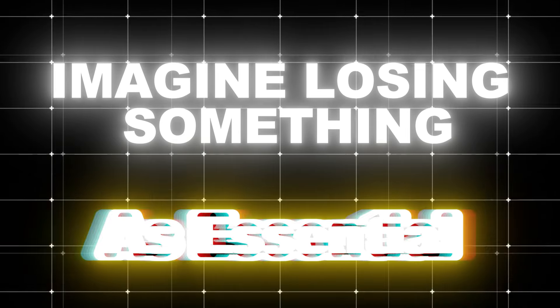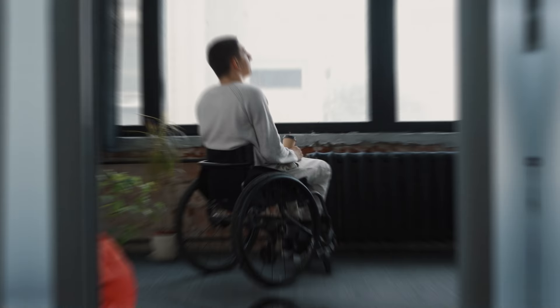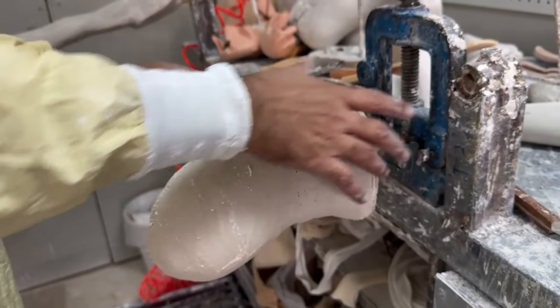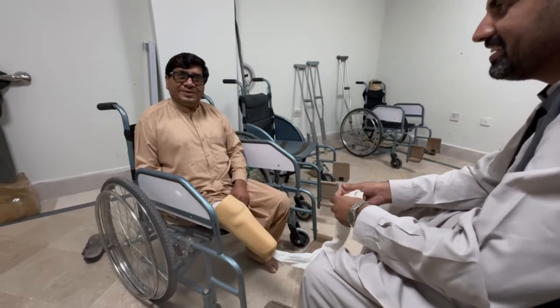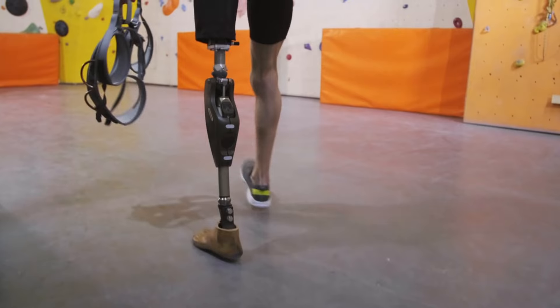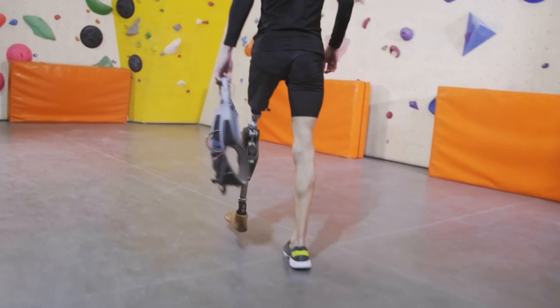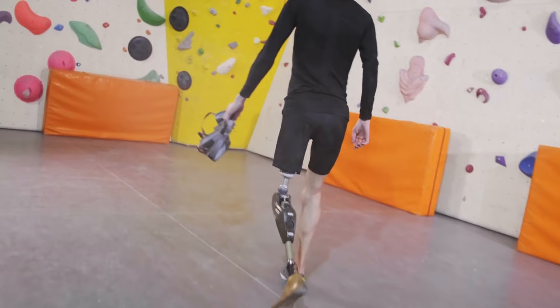Imagine losing something as essential as a leg. For many, it feels like an end. But thanks to innovation and resilience, it can be a new beginning. In today's video, we'll take you on an emotional journey into how prosthetic legs are made — not only with precision, but with heart.